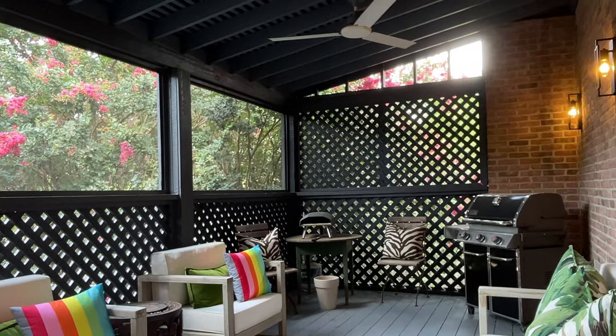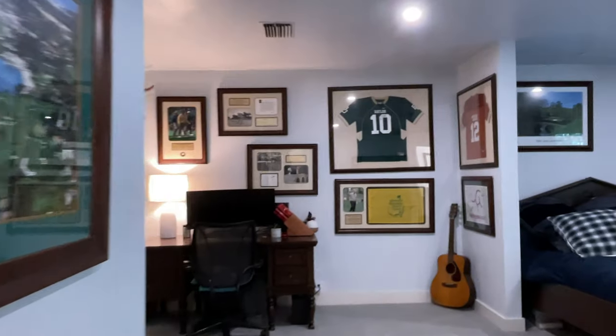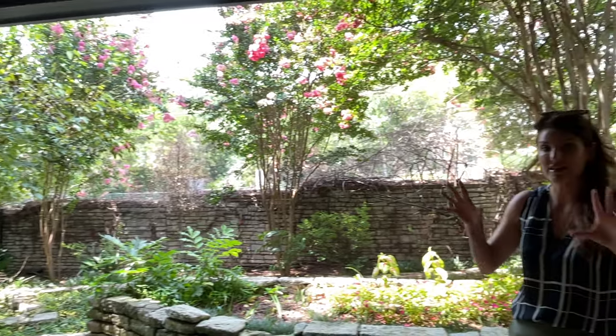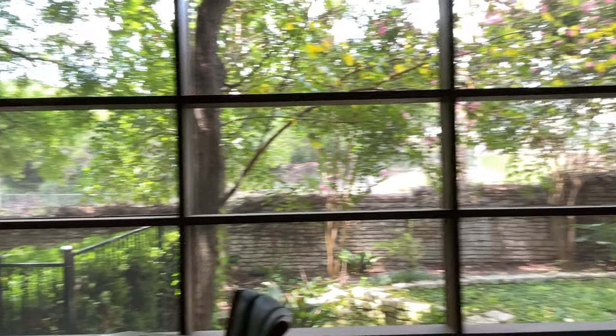Right off the kitchen, living, and dining we have this lovely screened-in porch — and a screened-in porch in Texas is everything, especially when it comes with two strong fans. Let's head downstairs to see the two additional bedrooms, both a nice large size and each with their own ensuite. One bedroom has access to this magical garden space, and the second bedroom has a screened-in porch off of it.